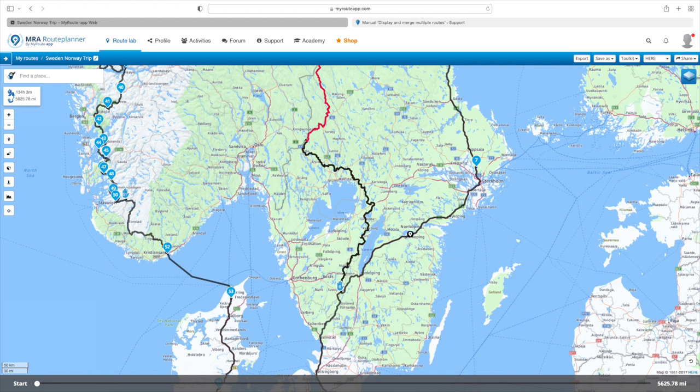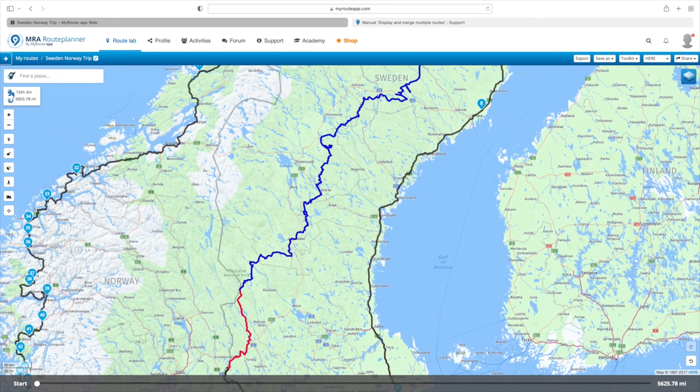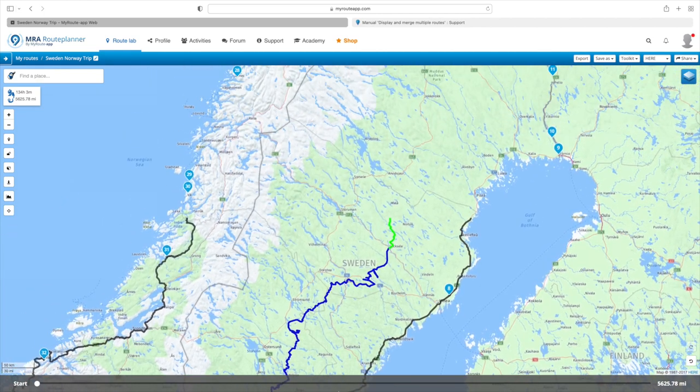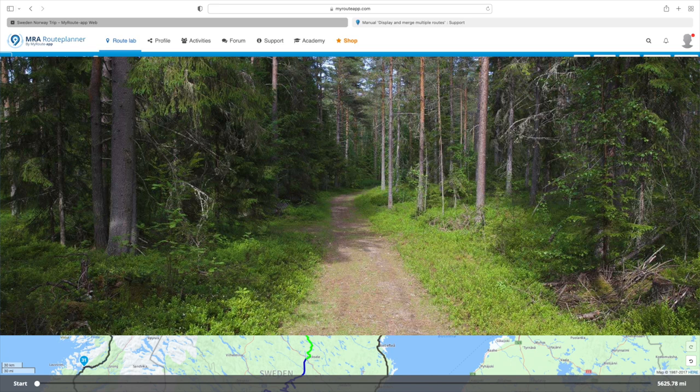The black section is the second section of the TET — the first section is below where I want to be. The red section is the third, the blue section is the fourth, and up at the top you'll see the green section which is the fifth. Altogether there's 2,000 miles of off-road riding there, which is probably far too much. You can see the sort of track it is.